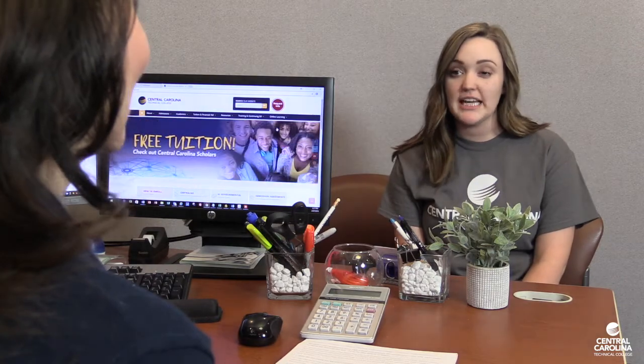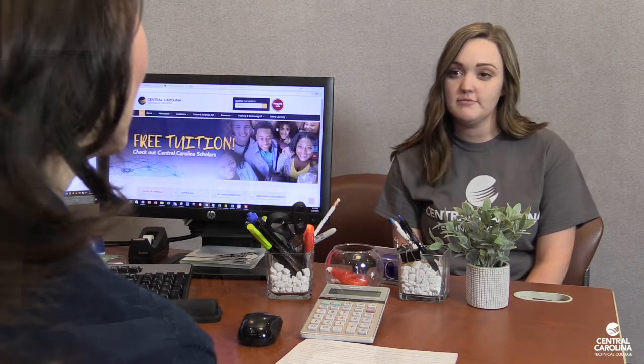Welcome to Central Carolina Technical College. How can I help you today? I just graduated from high school and I applied for admission, but now I need to apply for financial aid and I have no idea how to get started. I can help you with that. The first thing you need to do is start your FAFSA. That will let us know how much aid you can qualify for.